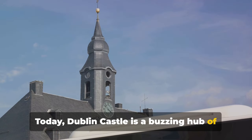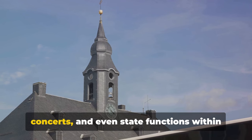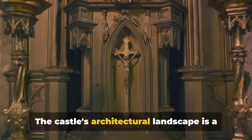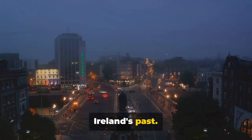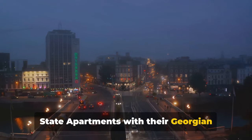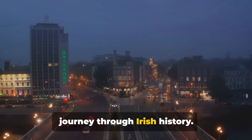Today, Dublin Castle is a buzzing hub of cultural activity, hosting exhibitions, concerts and even state functions within its ancient walls. The castle's architectural landscape is a testament to the rich tapestry of Ireland's past. From the medieval record tower to the state apartments with their Georgian elegance, the castle offers a fascinating journey through Irish history.